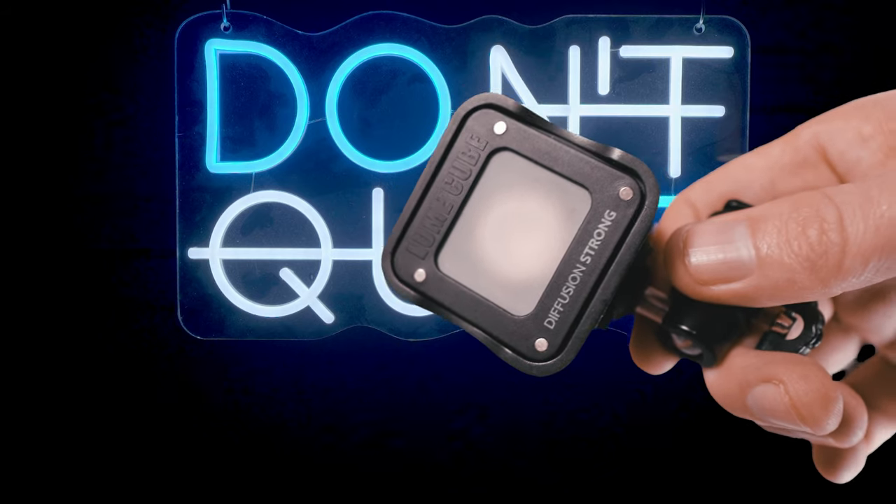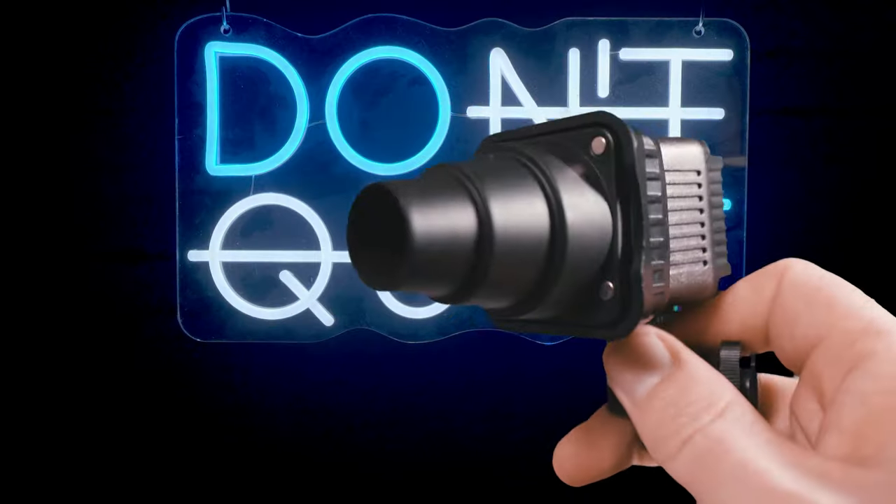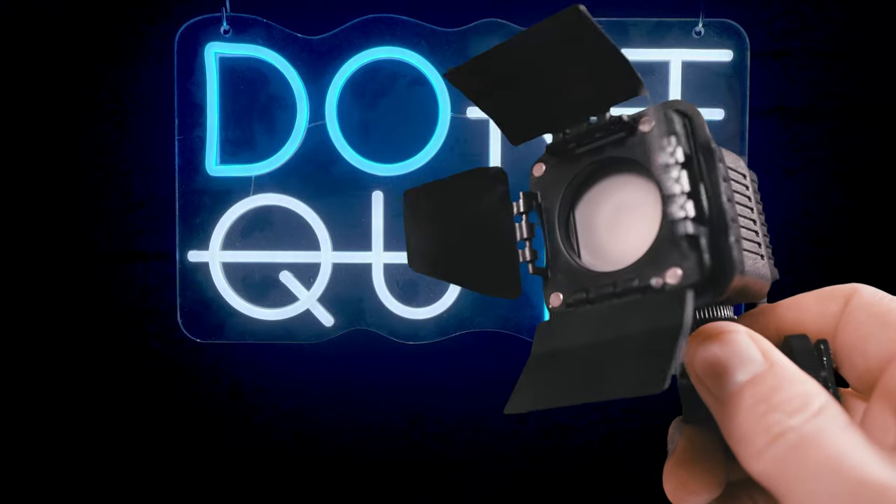Your mid-range cheapness comes via the Lume Cube or the SmallRig LED light 3405 — seriously, who names these bloody things? These start at £30 depending on how many accessories you get in the package. They've got little magnets on the front so you can put different effects on and add diffusion.